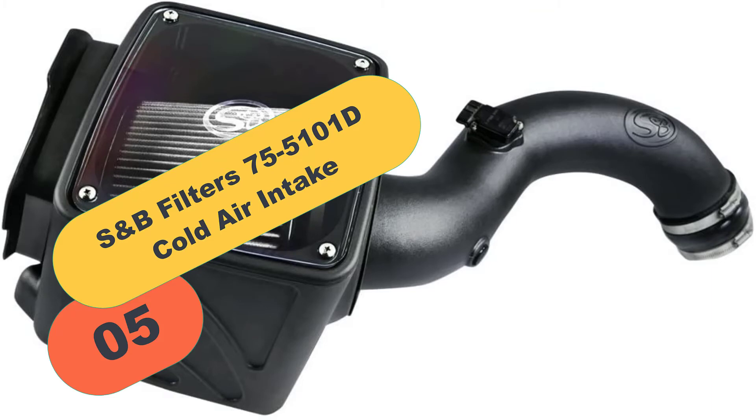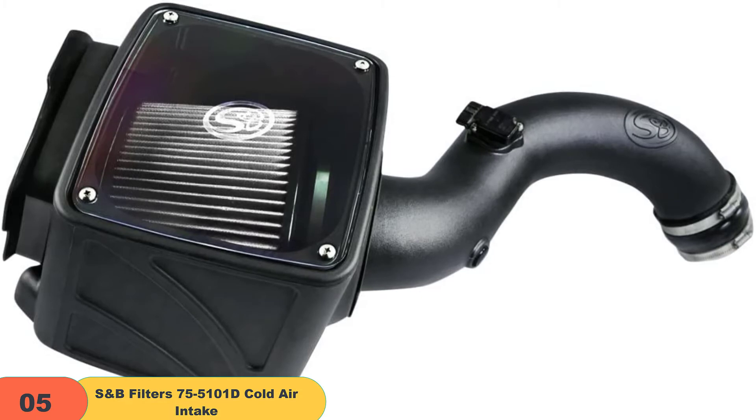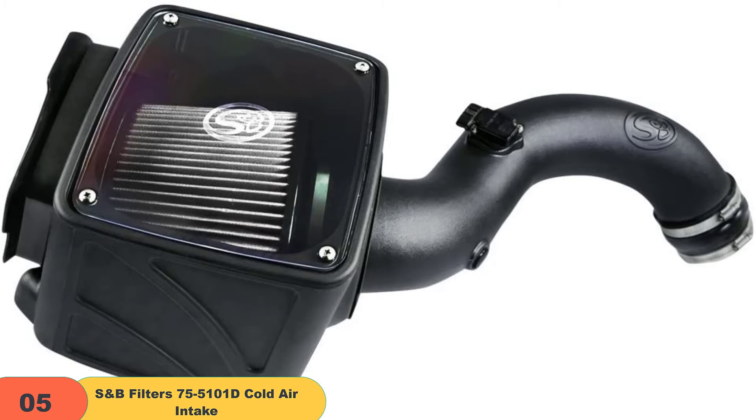At number 5 on our list, we have the S&B Filters 75-5100 Cold Air Intake. We're especially impressed with this device due to its amazing list of features, including a signature clear LED, less restrictive airflow, a highly efficient silicone air filter, and a custom enclosure to keep unwanted engine heat out.